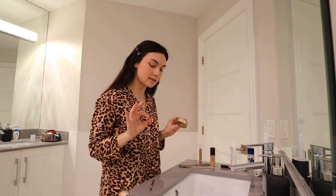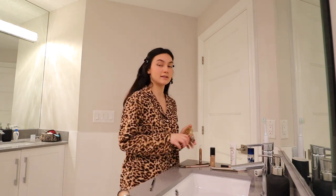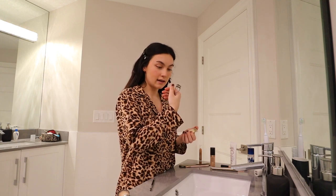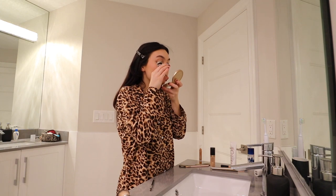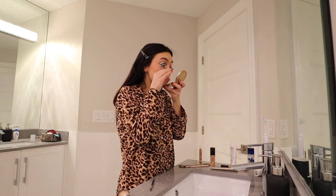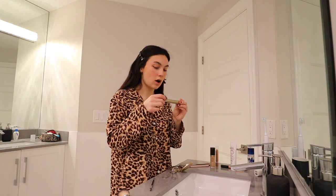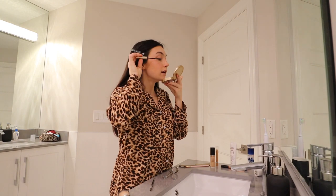Then as the second to last step, I'll take my eyelash curler and my mascara and obviously curl my eyelashes. This is the best eyelash curler you can ever get — it's the Tweezerman eyelash curler. You won't regret it if you get this eyelash curler; it's literally the best thing ever. Then I'm just going to go in with mascara. I use the L'Oreal Telescopic, and all I really like to do is apply it to the tips very lightly.